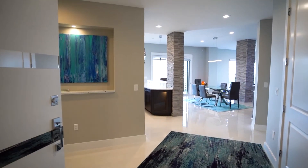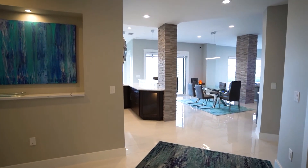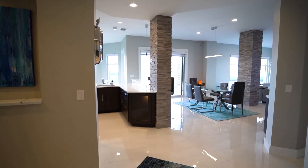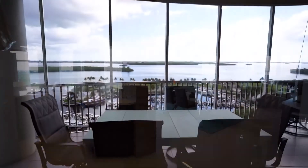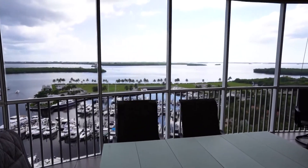Good afternoon. My name is Brian Striz, broker-owner of the Infinity Realty Group. I'd like to welcome you to Tarpon Landings in beautiful southwest Cape Coral. Welcome to Unit 1101 in Building 3 at Tarpon Landings. We are right next door to the Western Resort overlooking the beautiful Caloosahatchee River.